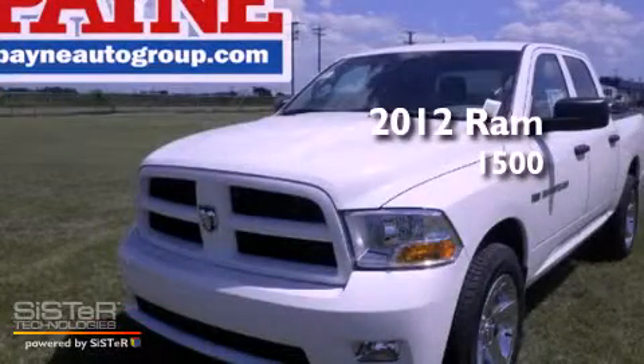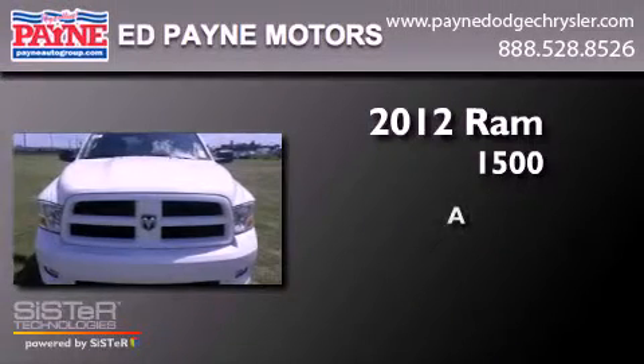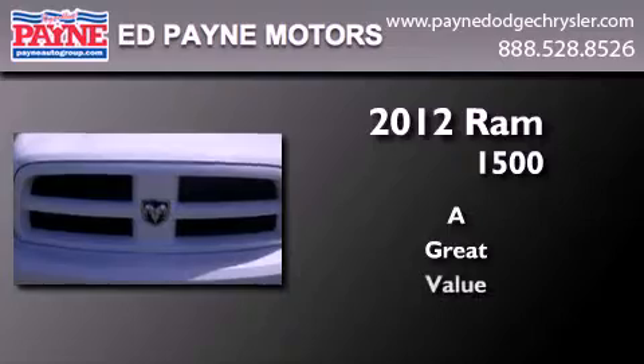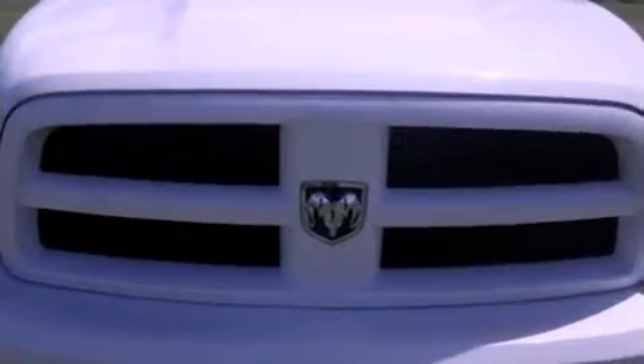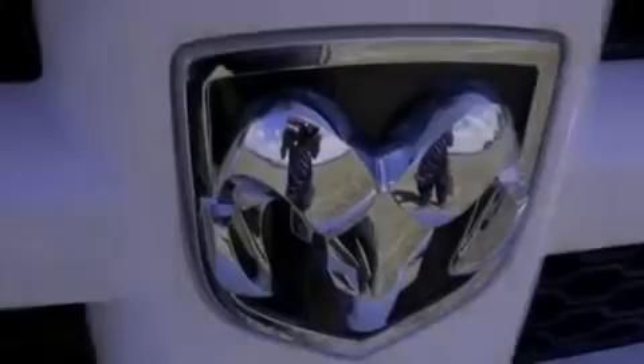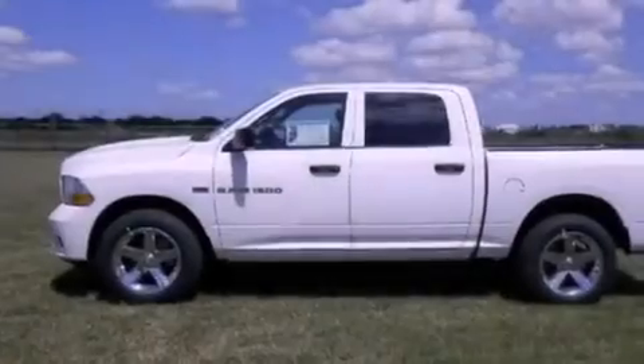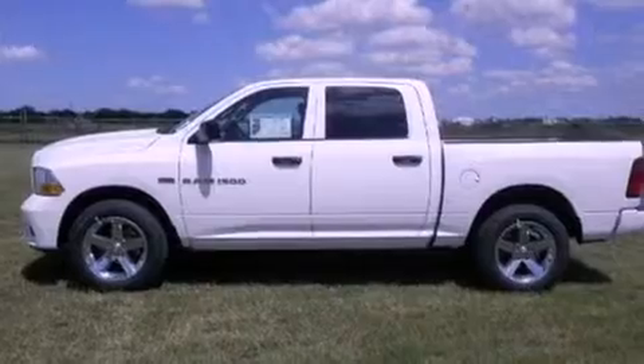This is a brand new 2012 RAM 1500. Features include traction control and stability control systems, heated side view mirrors, tinted glass, dusk sensing headlights, an anti-lock braking system, side curtain airbags, and air conditioning.